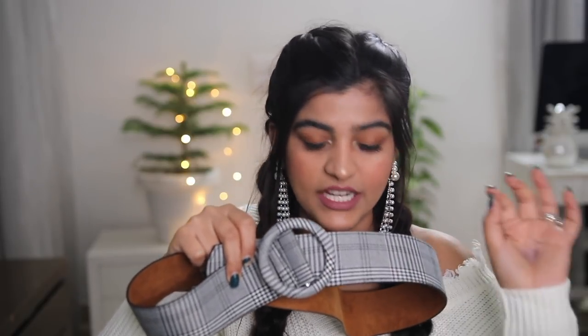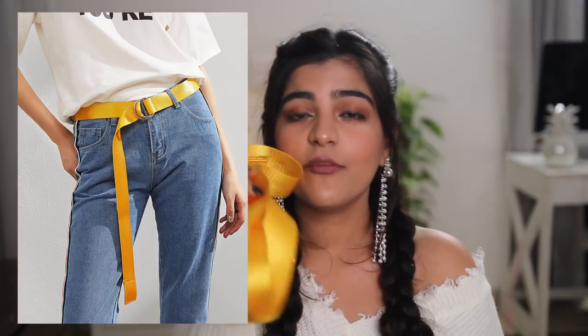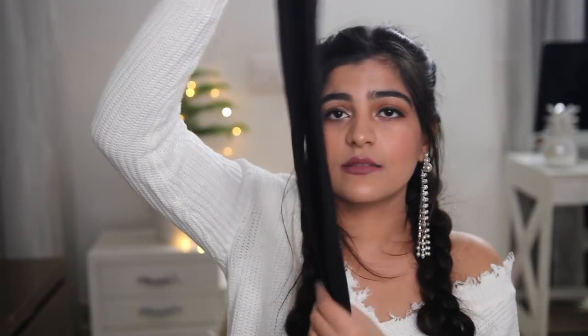I got this belt with a checkered print and a huge buckle. Whenever you're wearing something oversized, you can wear this belt and it cinches your waist, making you look really smart and chic. I also got one more belt in yellow color - I'm obsessed with it right now. It adds a pop of color to a boring outfit. I also got these black simple stockings slash socks that peek through boots, which looks really nice.